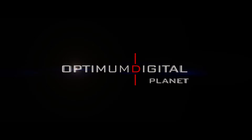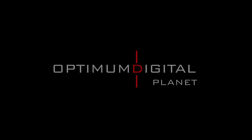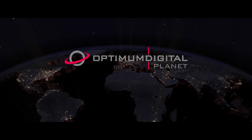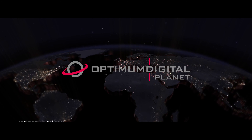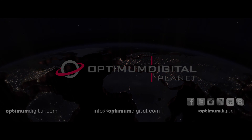We continue to add value to our planet with our cutting edge technology.